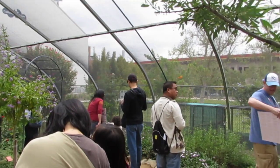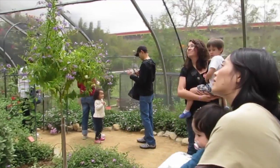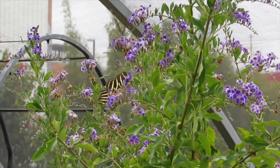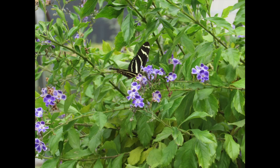Metamorphosis is a huge biological change in these creatures. A caterpillar looks nothing like a butterfly. When you need to make that kind of change, you need to store a lot of energy to do it. That's what the caterpillar does — it just eats and eats and stores up fat. Finally it can take a break, cocoon itself, basically hibernate, and allow its body to undergo those changes.